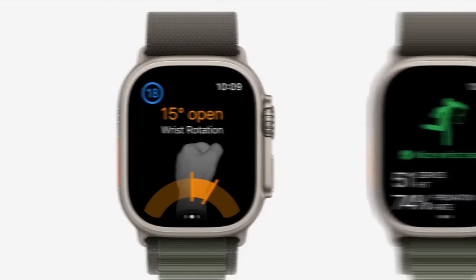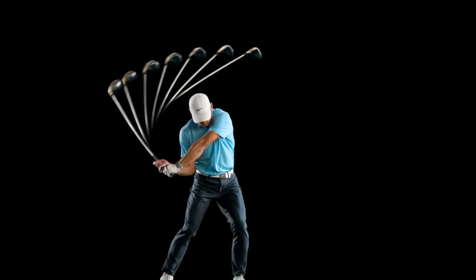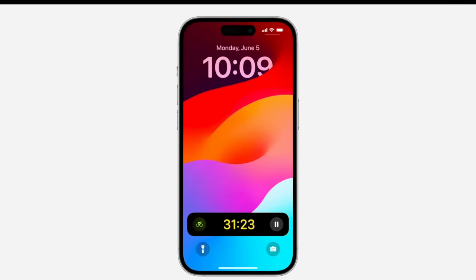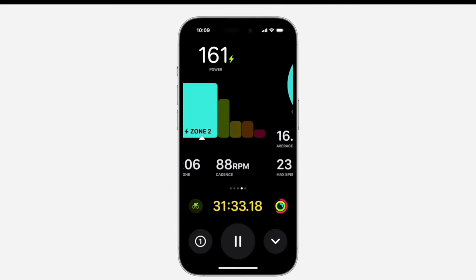Another feature that starts developer-facing but ends up consumer-relevant is the ability to give high-frequency motion data from the watch to developers. They showed an example of capturing a tennis swing, so it'll be interesting to see where apps take this across different sports. There's also the new ability to use your phone as a companion app for the watch during a workout — think cycling where you mount your phone on your handlebars. You can display watch data including heart rate, GPS, speed, and now also power and cadence, filling in gaps for people who don't want to buy a dedicated bike computer.